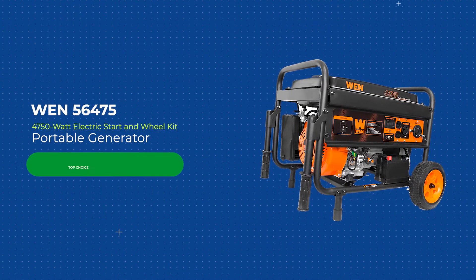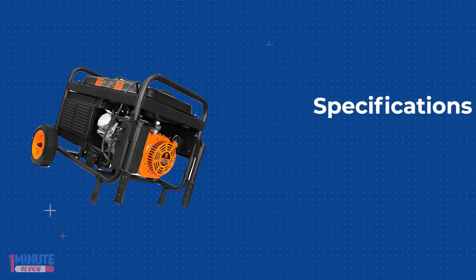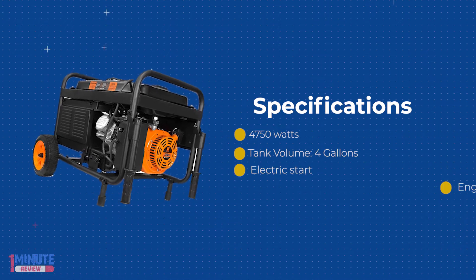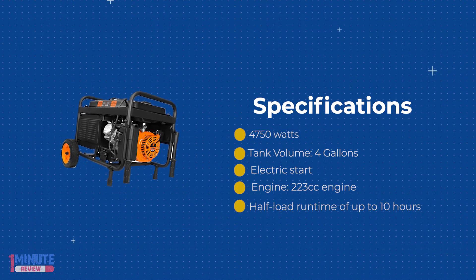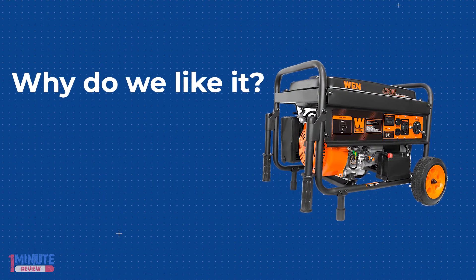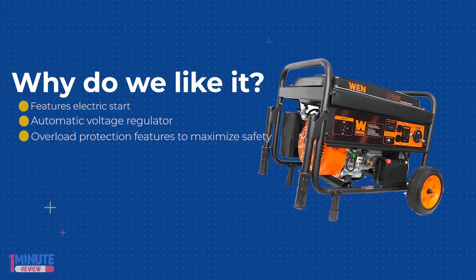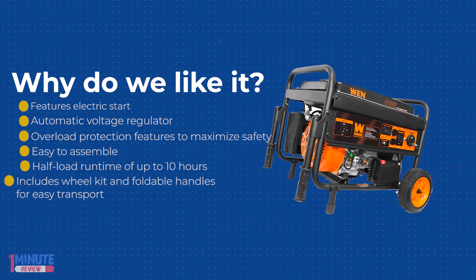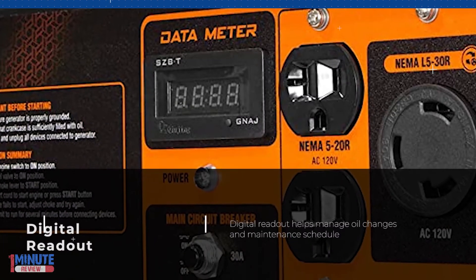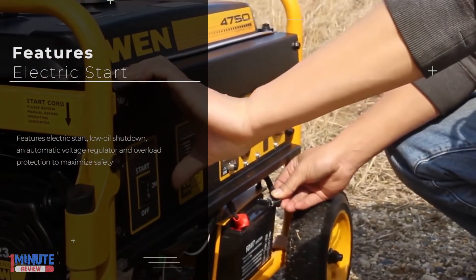The 56475 4750W electric start generator is durable enough for any job site and compact enough for easy transport. This CARB EPA III compliant 4750 watt generator includes two 120-volt receptacles: a standard household 5-20R, a 30-amp three-prong receptacle L5-30, and a 120-volt RV receptacle TT-30R. A keyless electric start lets you turn on your generator at the press of a button.